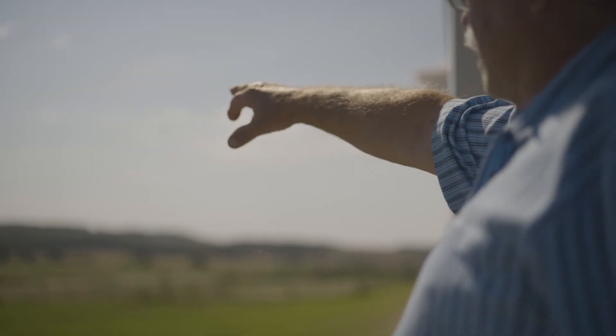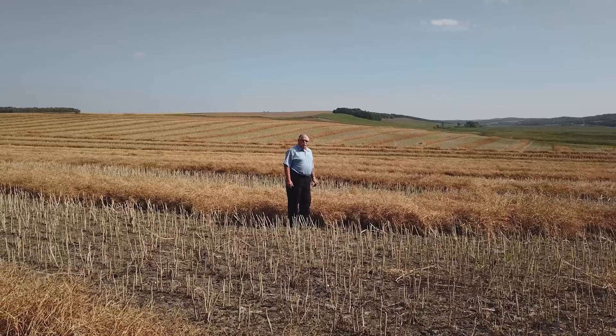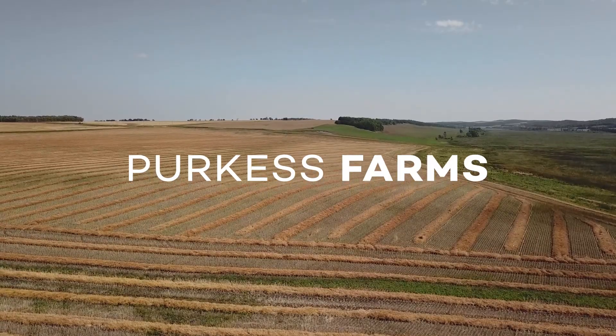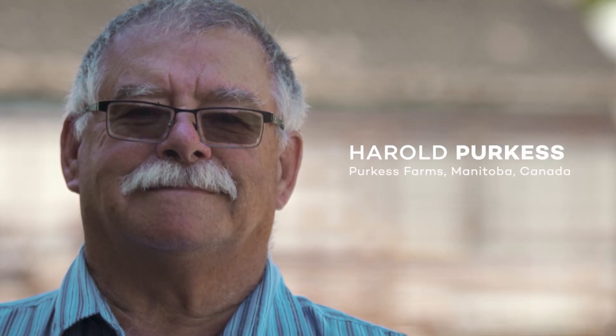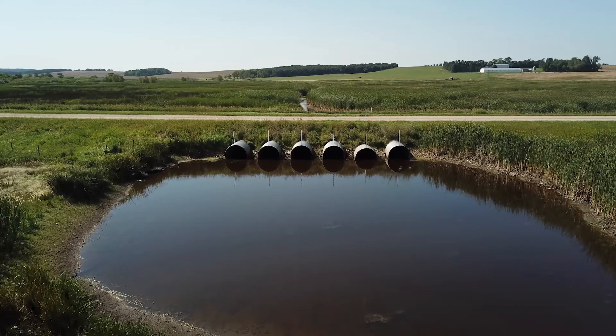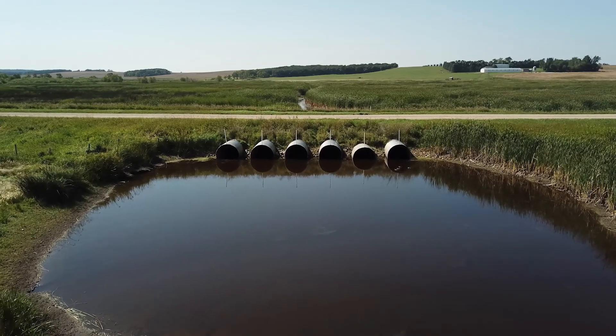Farmers across the prairies have no choice but to adapt to the impacts of climate change. Welcome to Perkis Farms. Over the last quite a few years, we're not getting the snow melt runoff in the spring that we normally would count on to fill the lakes and dugouts. And that causes problems. What they need is to limit flood damage and guard against drought.